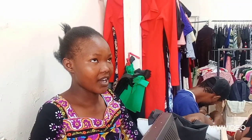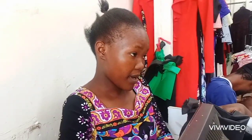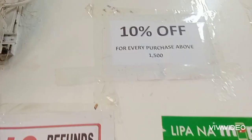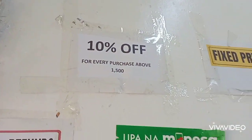They have an offer — a 10 percent discount after every purchase of 1500 and above. They have that 10 percent discount on every 1500 purchase and above. I'm telling you, these dresses are cheap, affordable, classic, and beautiful.